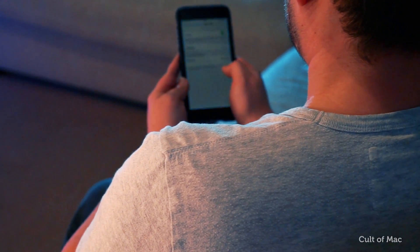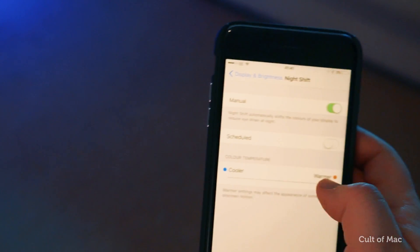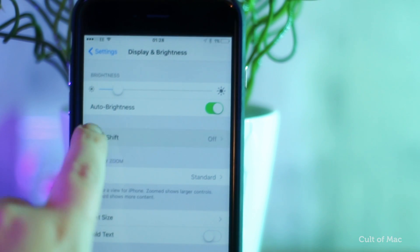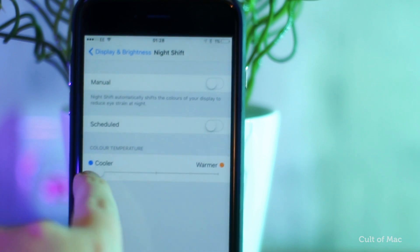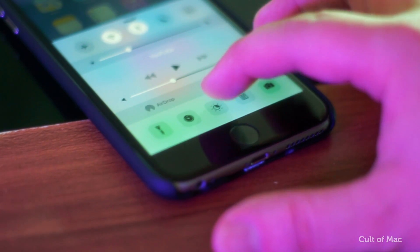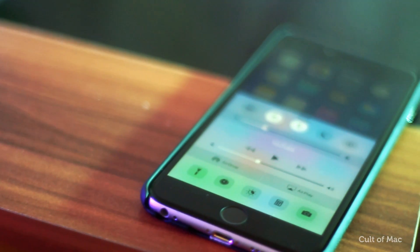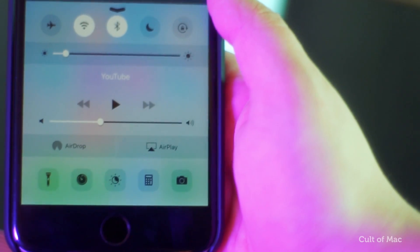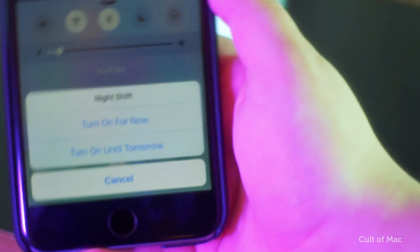First, there's a slight change for Night Shift mode. It reduces the blue light emitted from your iPhone's display, which studies have shown can cause things like insomnia, replacing the colours with a slightly warmer tone to help you relax before you sleep. In beta 4 they've changed the icon within the Control Centre, where you can quickly switch your iPhone into Night Shift mode — changing the icon from an eye to a half-eclipsed sun, which does make more sense. There's also the option to turn on for now or turn on until tomorrow.